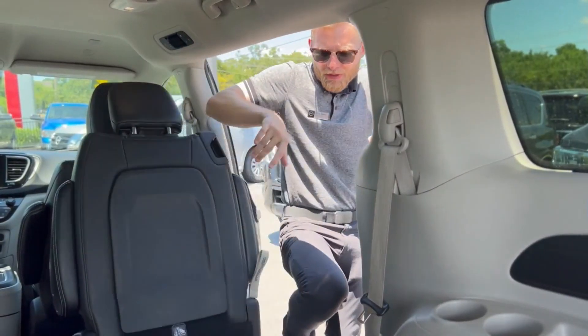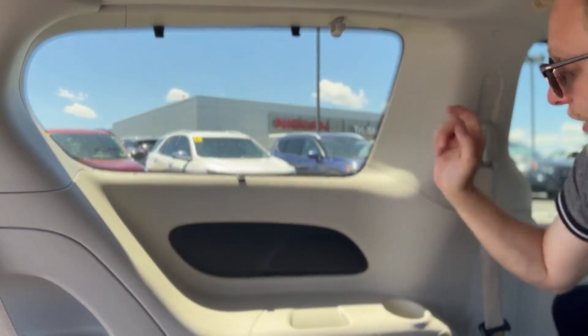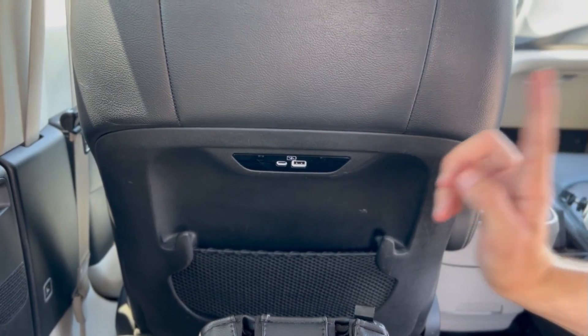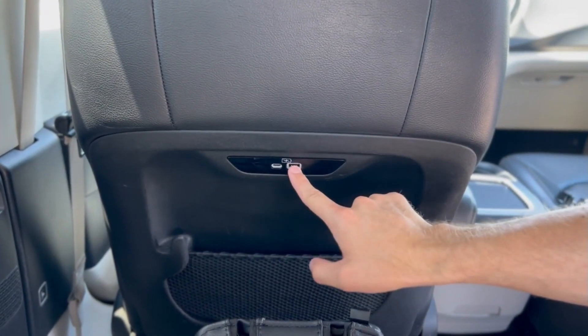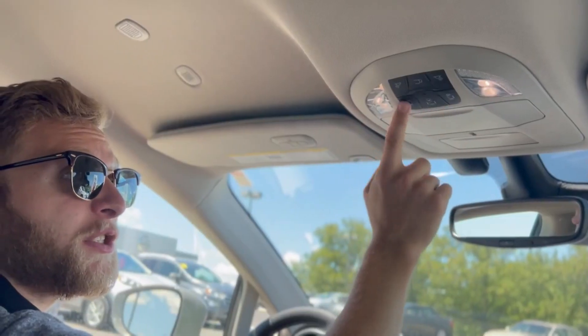With Stow-and-Go, with the pull of a lever, you're back just to your third row. Being a minivan, you do of course have your sunshade, cup holder in the rear, and plenty of storage space in the back. Driver and passenger seats have USB Type-C and A chargers, as well as a nice little storage pouch. Passengers also have climate control in the rear, as well as door controls.